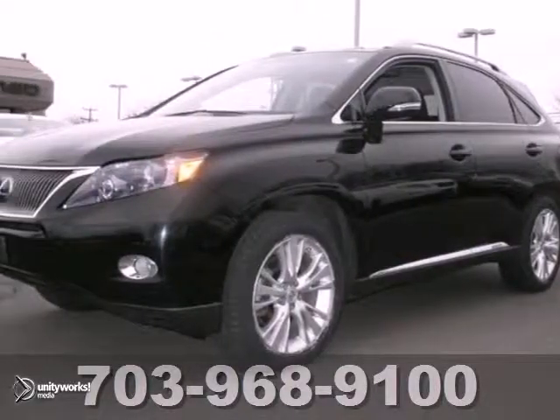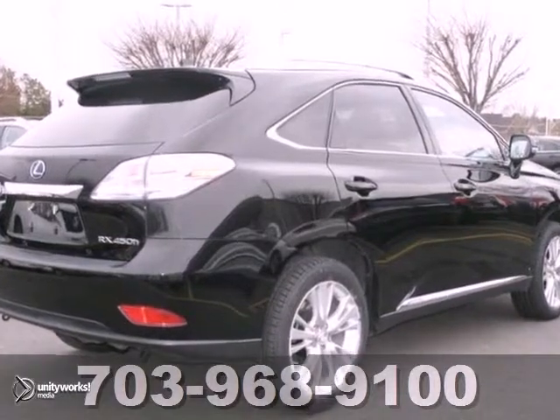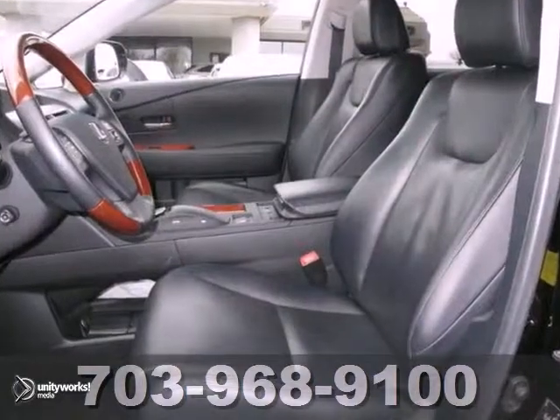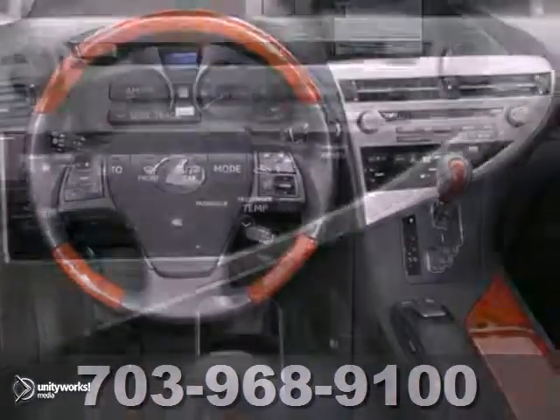This certified 2011 Lexus RX 450H has great gas mileage and awesome luxury. It has all-wheel drive, the CD player and climate control. It also features the rear entertainment system and the heated leather seats.